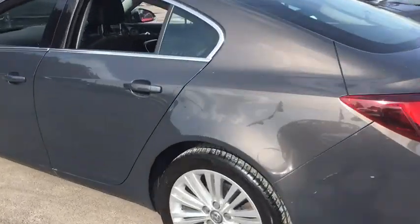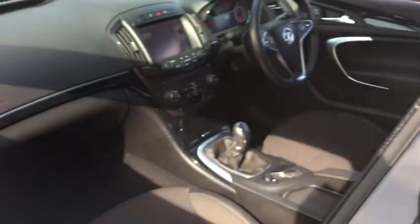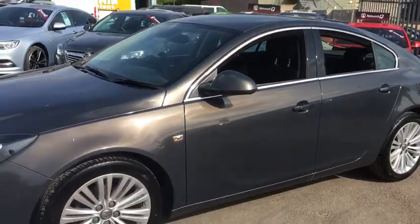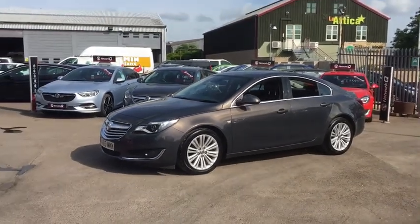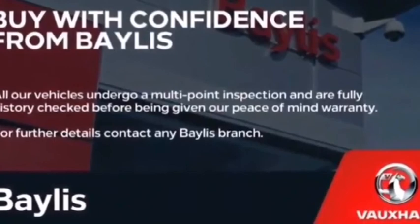As we move around into the back, we have 3 seats, plenty of leg room, and also child seat connections. If you would like any more information or would like to book a test drive, then please contact us on 01285 653 314. Thank you.